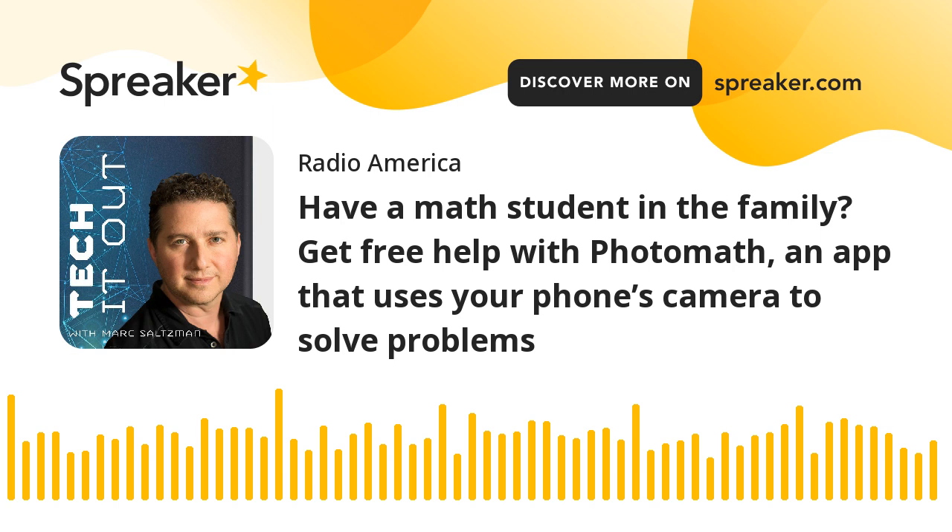Welcome back to Tech It Out. This show is powered by Asus — for those in search of incredible, Asus creates technology for today and tomorrow's smart life. That includes its line of award-winning laptops and desktops, monitors, smartphones, smartwatches, tablets, and much more. For those in search of incredible, visit asus.com/us/radio.